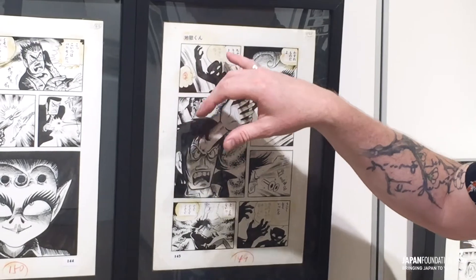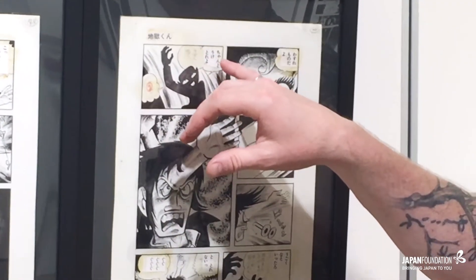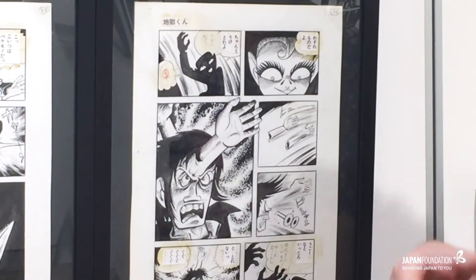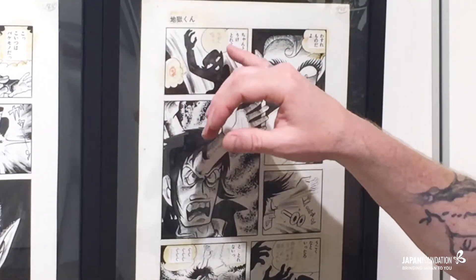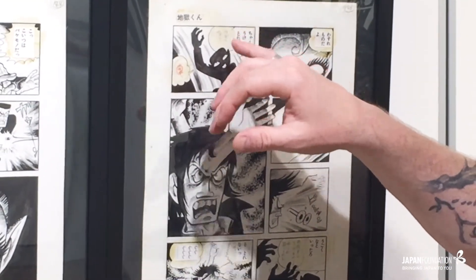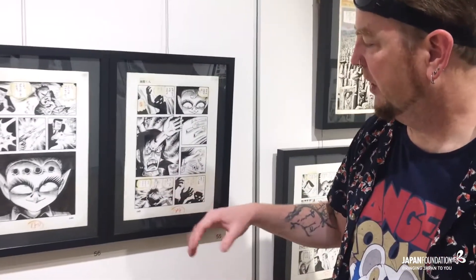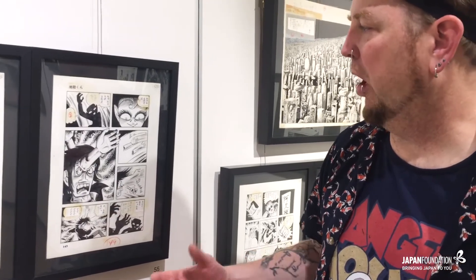You have the handwritten words here that the author wrote, and then you have what obviously went through the editorial process — they came up with a different bit of dialogue, which had originally been intended, and that is layered over top of the author's words. You can see that in a few different places, and these are the kinds of processes that you only ever see on the original art.